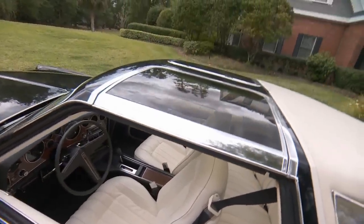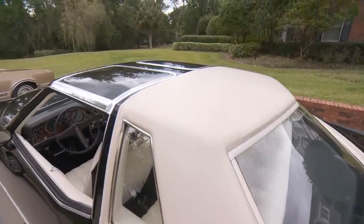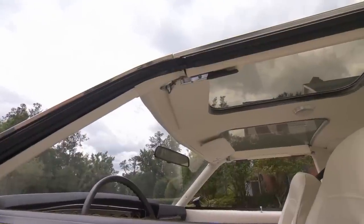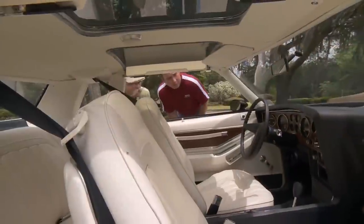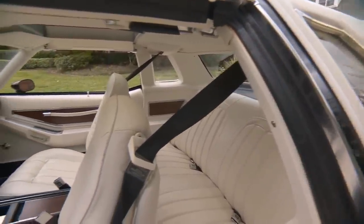You even have the T-tops here — these are so wild. It's such a wild design. It's got the Hurst hatches on it, which leaked — all of them leaked. I don't know that this car's ever been out in the rain to test that. But the white interior — it's a dynamite combination, the black and the white. It's like a tuxedo.